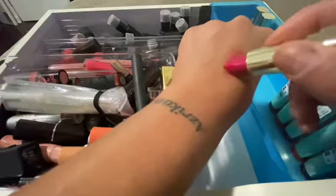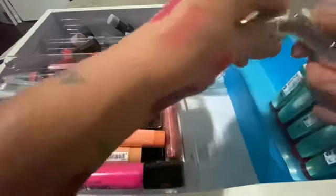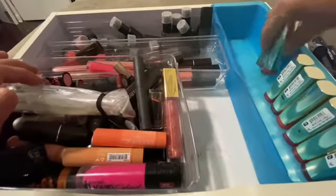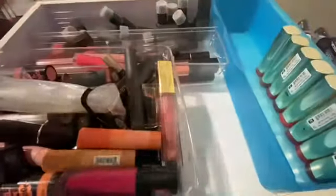Oh lord, that is beautiful. That is so beautiful — oh my goodness! What is this one called? Flirty Fuchsia. Hell yeah! Hold on, there's an orange one — what is this one called? Orangina. Oh, I love it! Oh yes, I love it! Okay, yep — these are all good, I'm putting these all back right now.